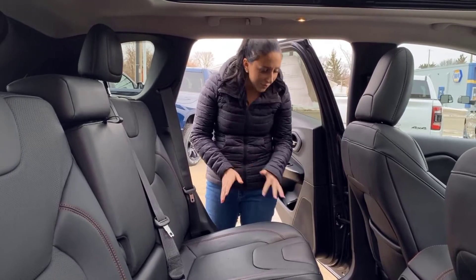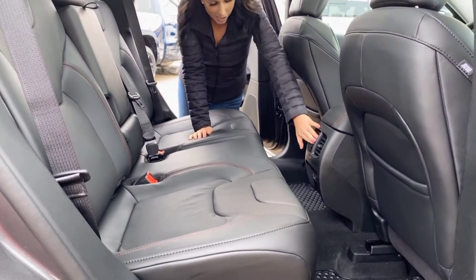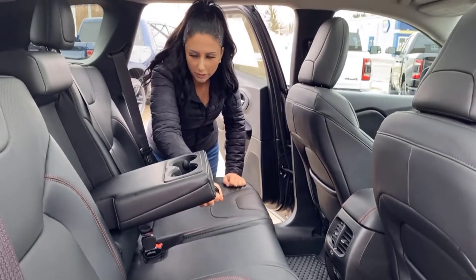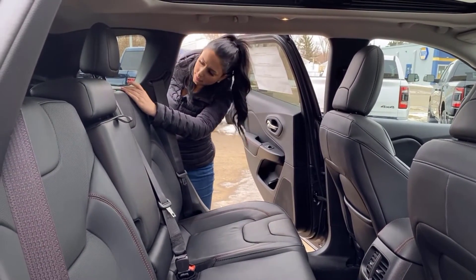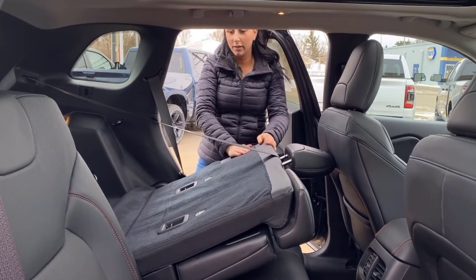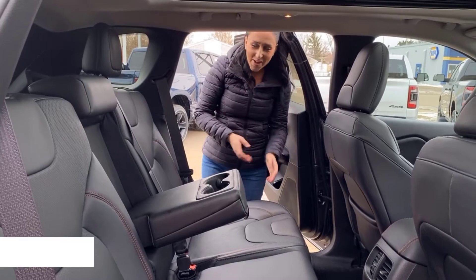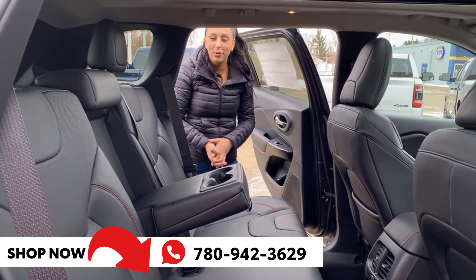In the back seat it's nice and roomy. You're going to have rubber floor mats again, vents in the rear, a whole bunch of plug-ins for your passengers, cup holders, and of course you can fold the seats flat if you want when loading stuff in and out. If you want to make this Jeep yours, give us a call at 780-942-3629.